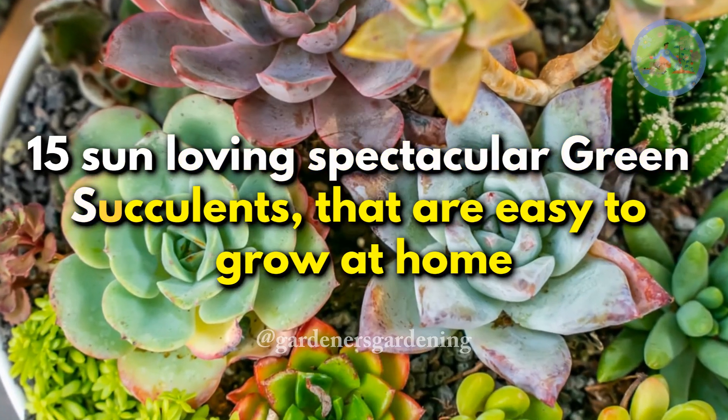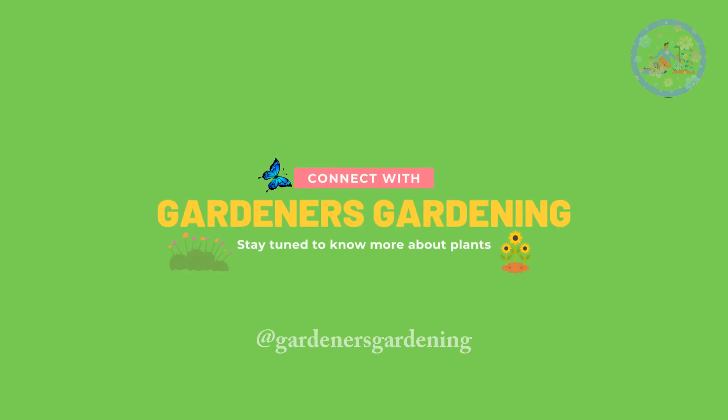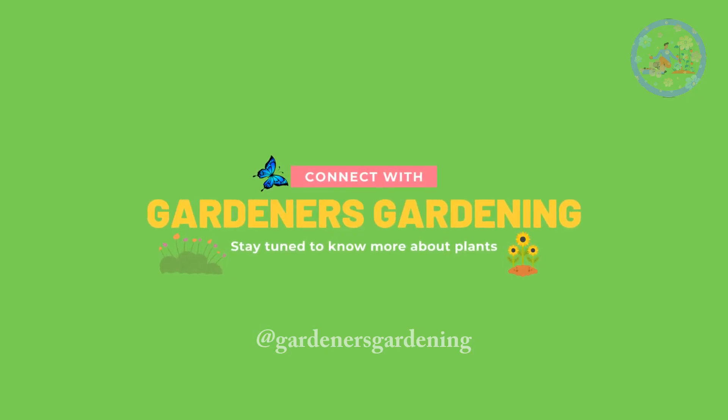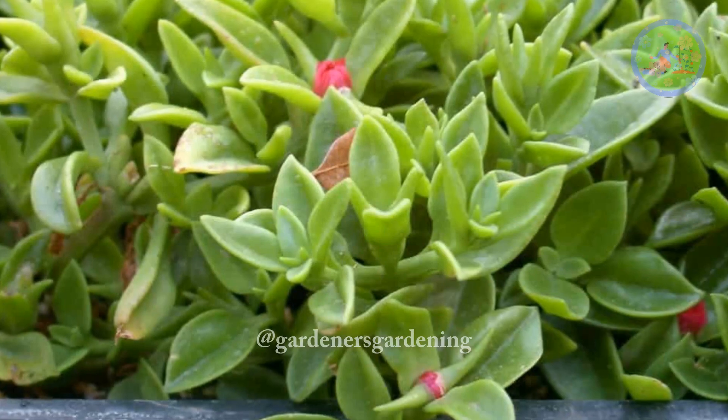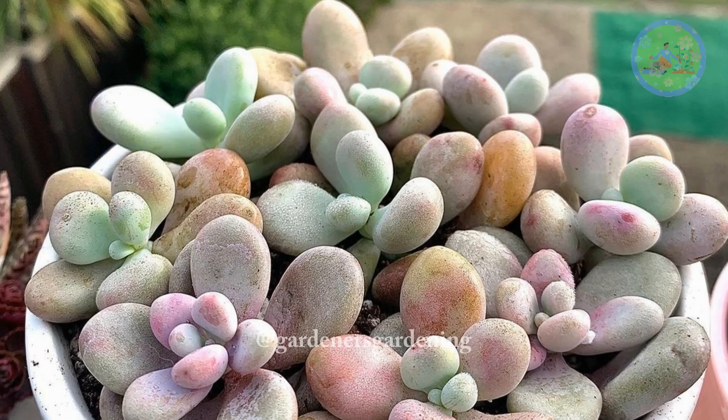Hello Friends! Welcome to Gardener's Gardening! Today I am going to share 15 Spectacular Green Succulents That Are Easy To Grow At Home.